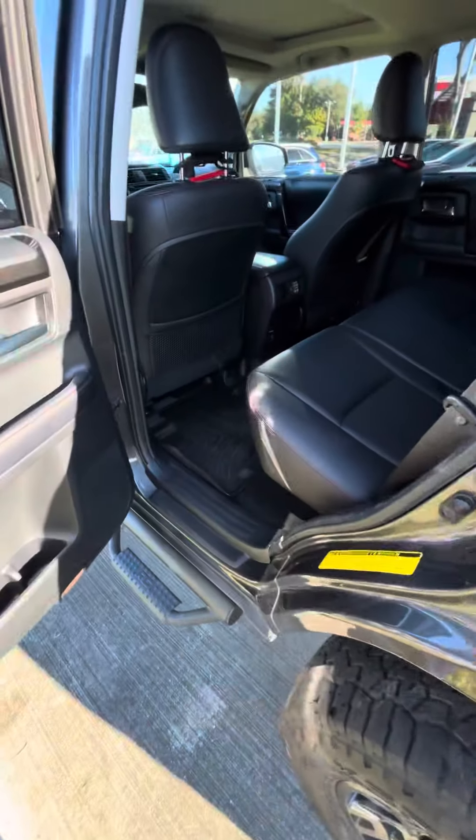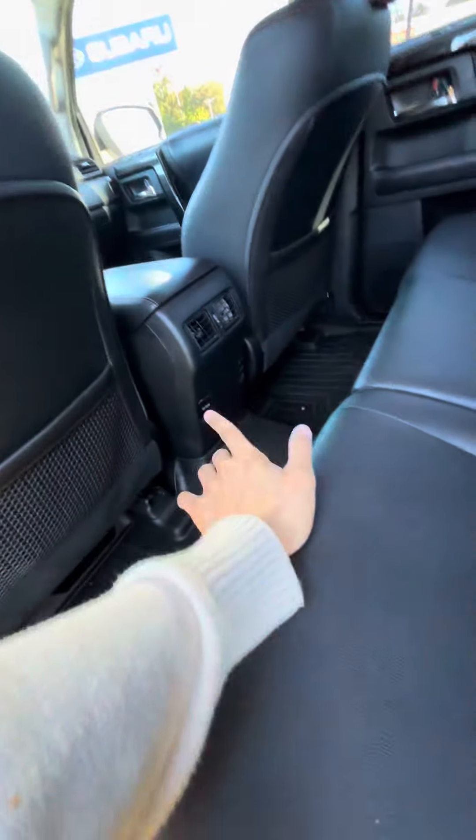I'm going to get into the back. Plenty of leg space, AC vents, and two charging ports as well as an armrest and a cup holder.